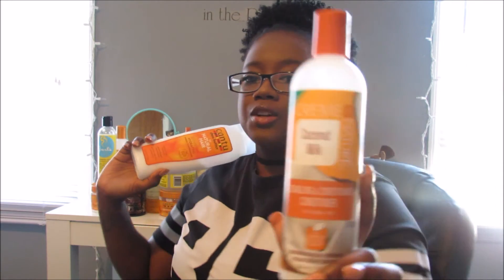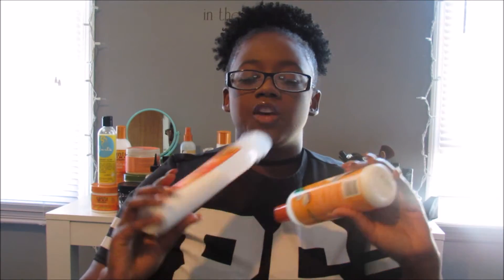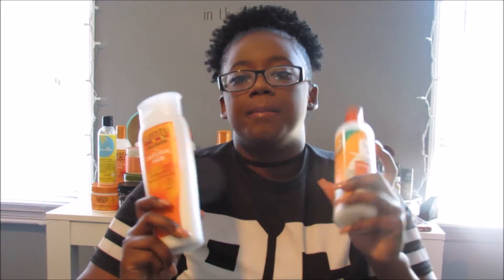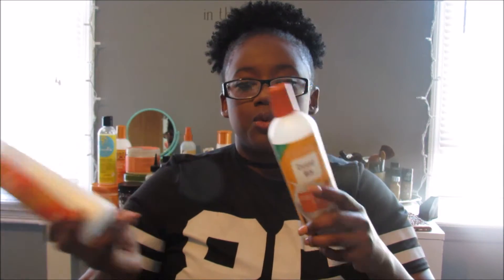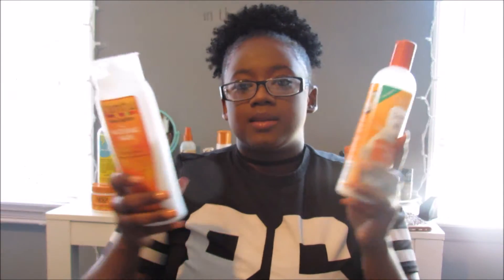After using those shampoos, I go in with a conditioner to help further detangle my hair. I use either the Cream of Nature Coconut Milk Detangling Conditioner or the Cantu Hydrating Cream Conditioner. Both give me so much slip, they smell amazing, and they leave my hair so moisturized and feeling just amazing after using them. You can also co-wash with either one since they don't weigh your hair down as much as some products.